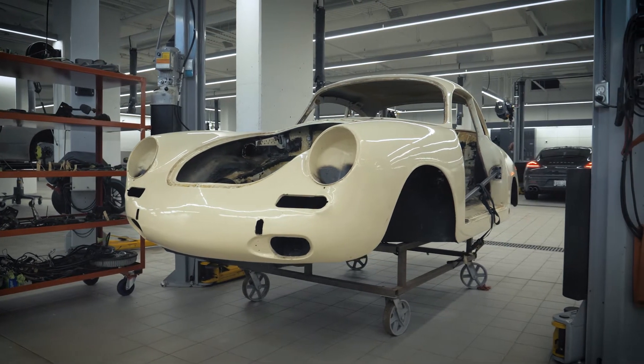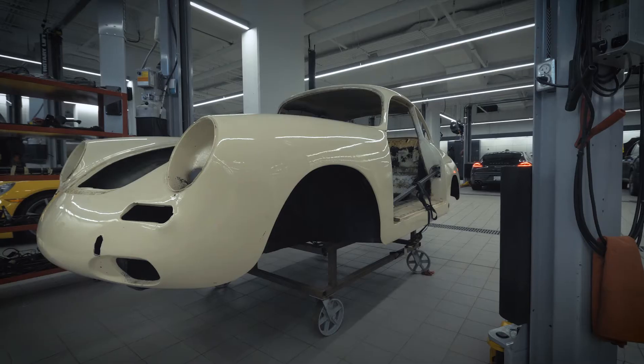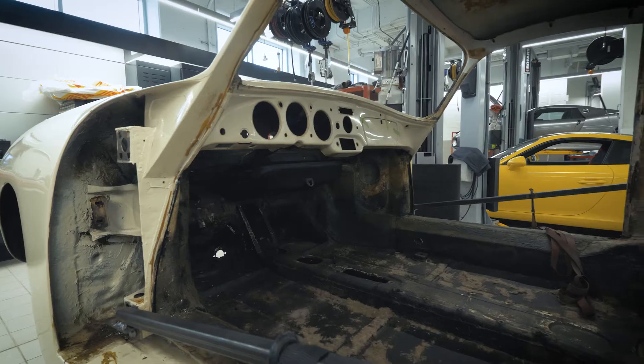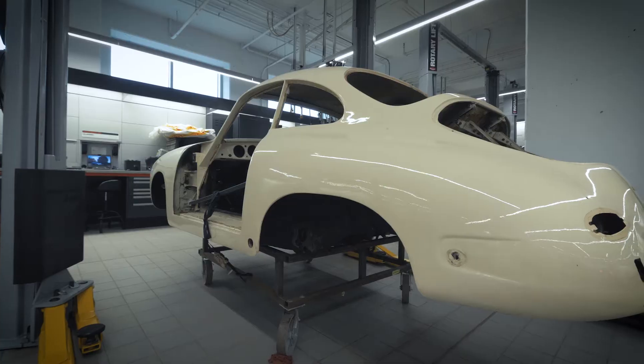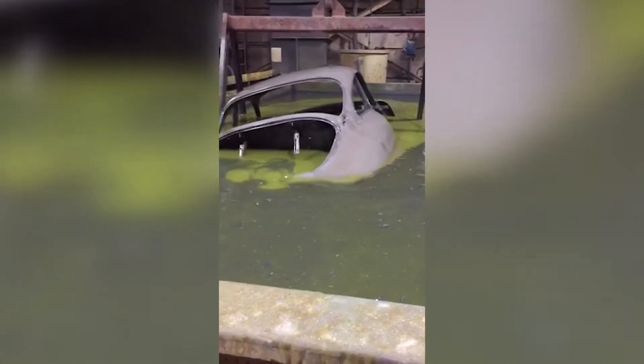At this point, we've totally disassembled the car, including all mechanicals. We'll be developing and making some braces for the car, welding them in, and the car will go to Brampton to be dipped in a tank of acid and completely stripped.